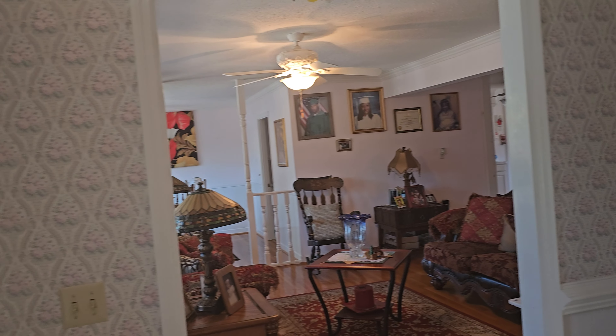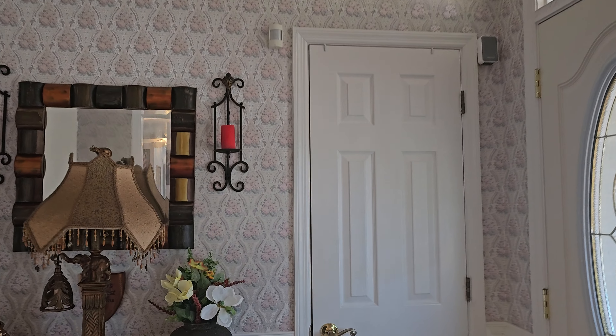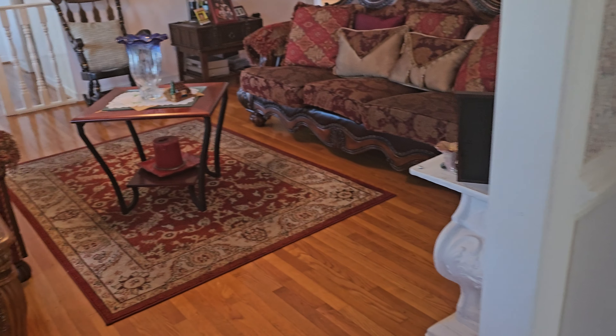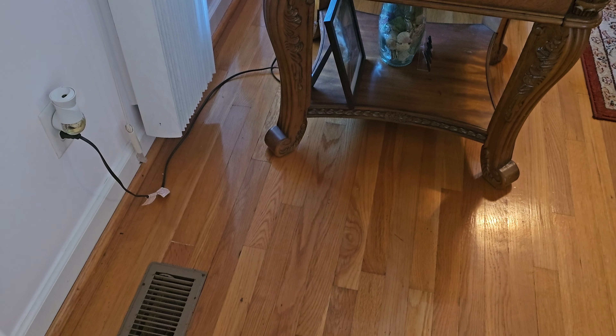This foyer has a slight vaulted ceiling going up, and you do have a coat closet in the foyer. They have a nice real tile floor, and it steps down to the hallway with oak hardwood floors. This would be your formal living room here with oak hardwood floors and floor vents.